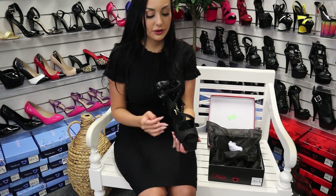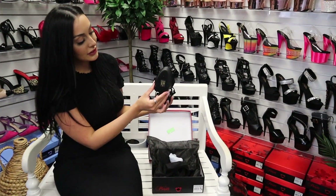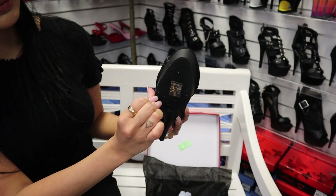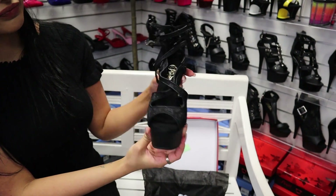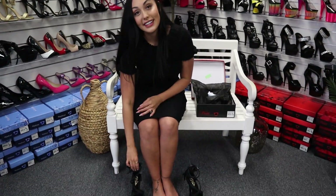They do have the crossover at the front, keeping you nice and secure. They are the Pleaser, so they have the safe bottom grip. I'm going to be wearing a size 8 in these today.